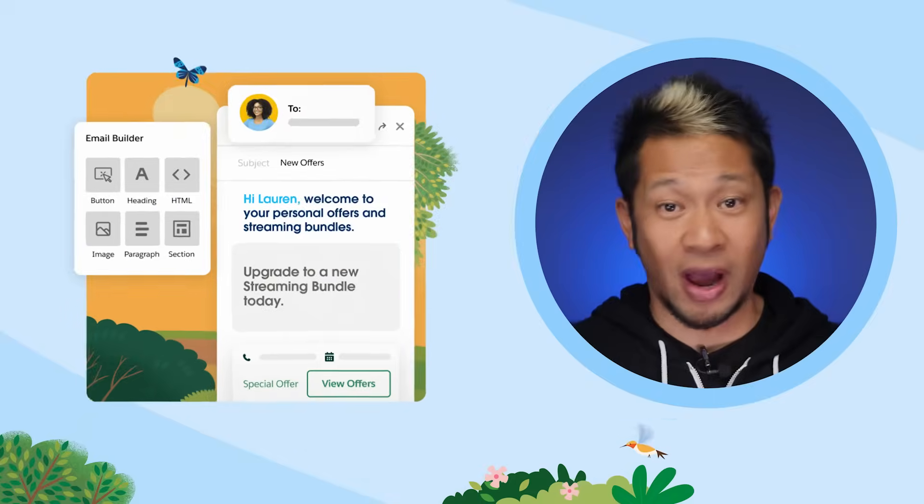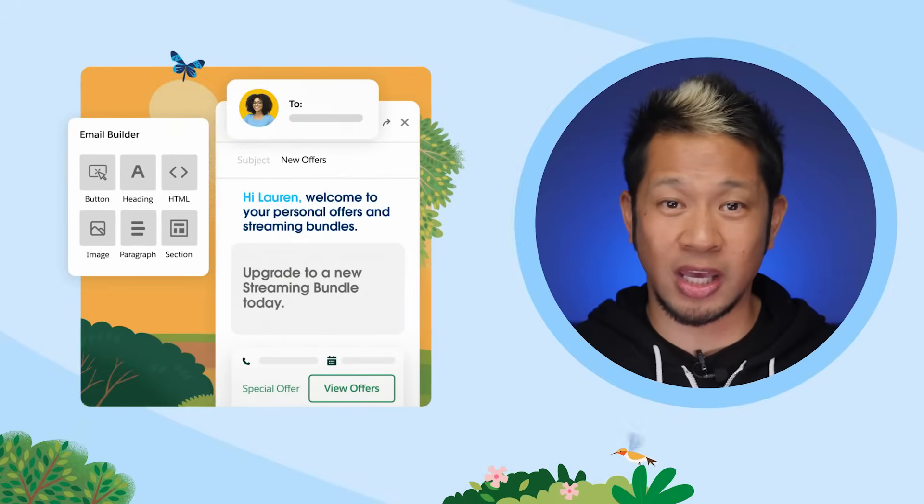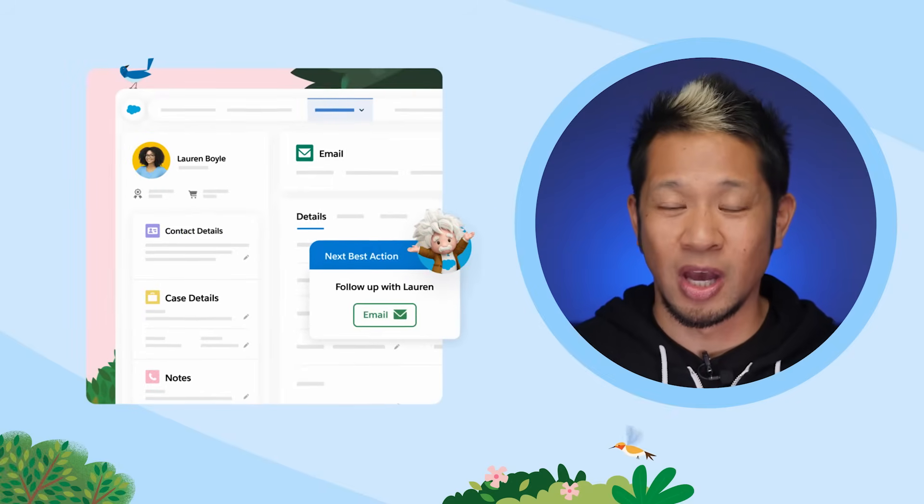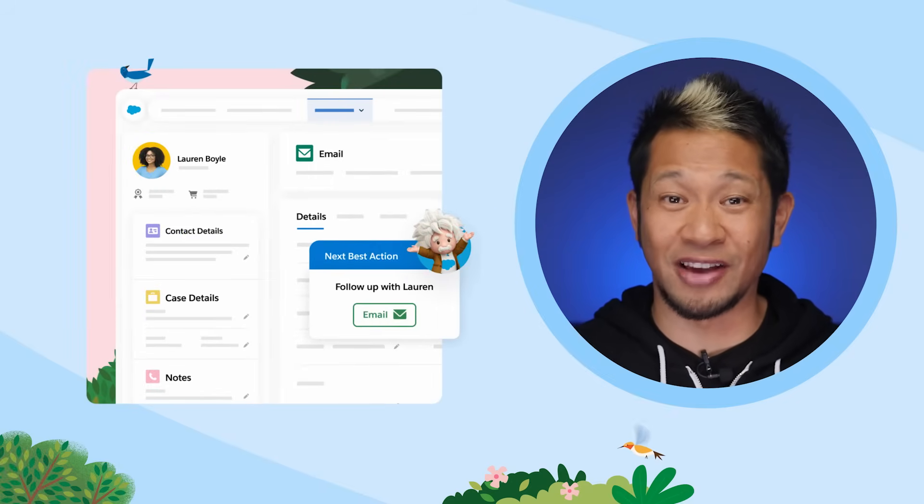With its suite of built-in tools, you can find more leads with ready-to-use marketing campaigns, win more deals faster with built-in sales best practices, and keep customers happy by resolving their customer service cases efficiently. We'll go into how each of these come to life a little later. But right now, let's talk about how Starter can grow with your company.